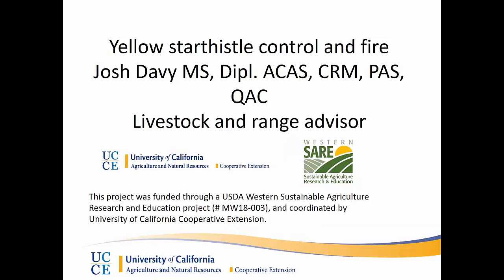Hi, this is Josh Davey, Livestock and Range Advisor in Tehama, Glenn, and Colusa Counties, and County Director in Tehama County. I want to credit Western SARE and the University of California, as well as Jeff Stackhouse and Lania Davidson, for bringing together these presentations that help better manage weeds through the use of prescribed fire. This presentation targets how we use fire to control yellow star thistle, as well as a little bit about the plant itself to make the control information make sense.